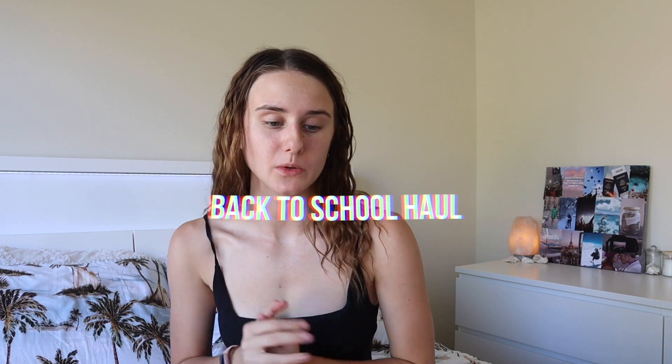Good morning everyone and welcome to my back to school haul. I can't really call it that now because I'm not even going to school — I'm going to TAFE. It's not university; it's just a place where you go to do more specialised courses that are normally shorter and less structured.